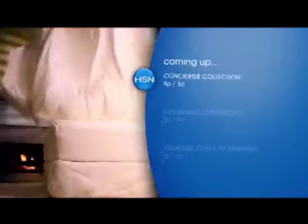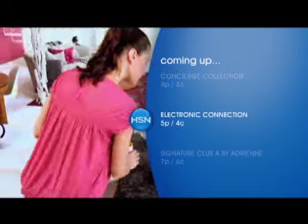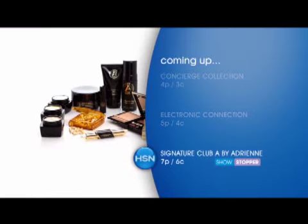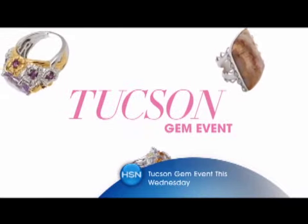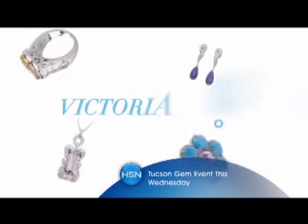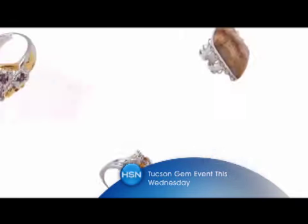Join us next hour for our Concierge Collection Showstopper — the Lysel Sheet Set with free shipping and four flex payments for our show only. Then Adam is back with our Electronic Connection at five and six. Join us for Adrienne's Signature Club A with her ageless beauty collection Showstopper with Amy tonight. Also join us for our Tucson Gem Show featuring Victoria Wick, Mind Finds, and so much more here on HSN.